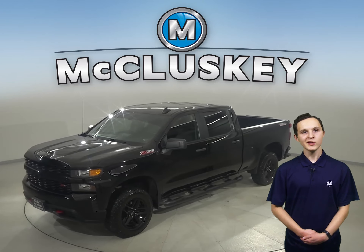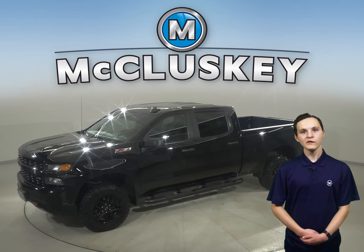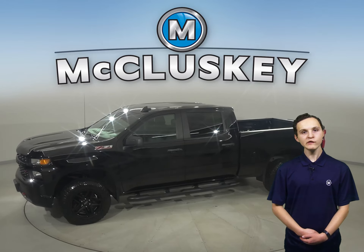If you're looking for a tricked out truck to be your next everyday driver, then take a look at this 2020 Chevrolet Silverado 1500.